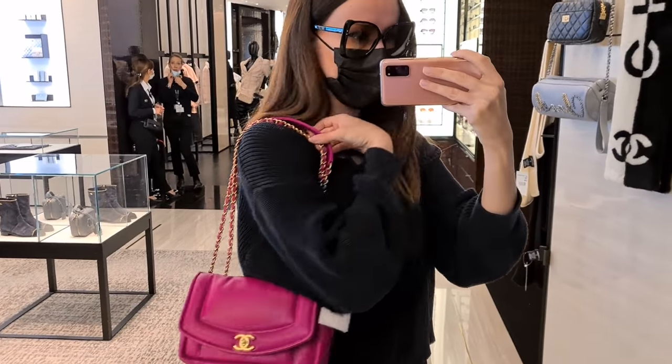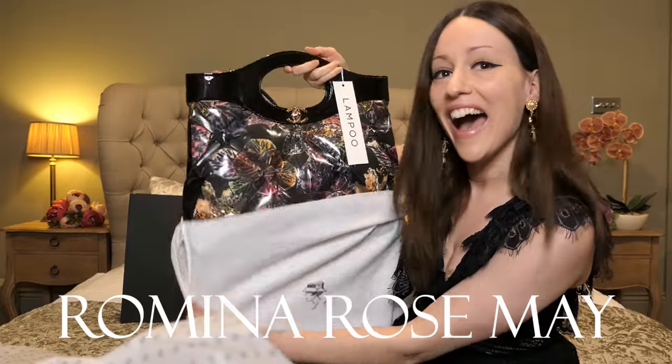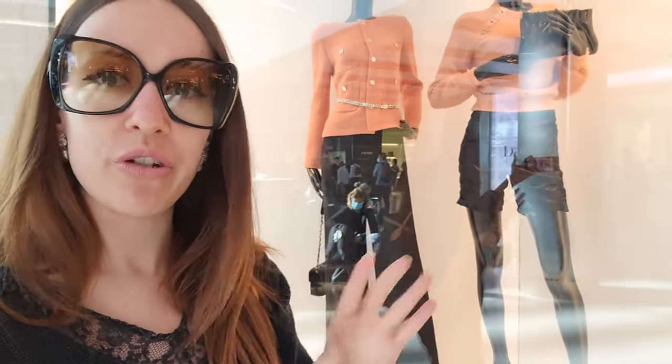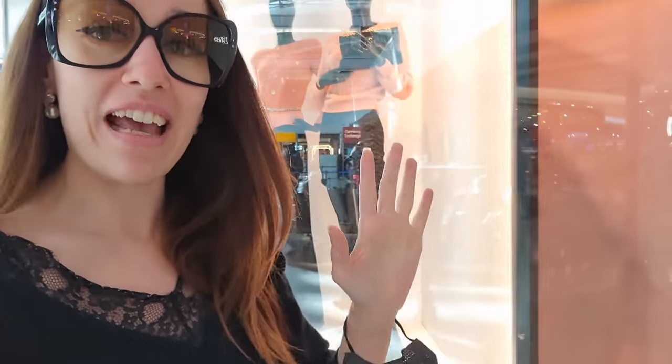Hello everyone and welcome back to my channel! Yes, today we are at Heathrow. Don't mind my airport outfit — I need to be comfortable for a flight. I want to see what they have in terms of airport shopping, and I also want to ask about the whole situation with tax-free, because I feel like you don't get any discounts anymore at Heathrow. First let's see what we find, and then we fly to Tenerife!